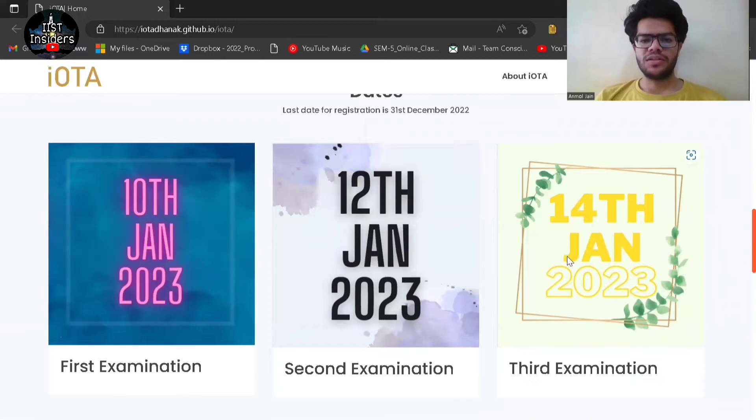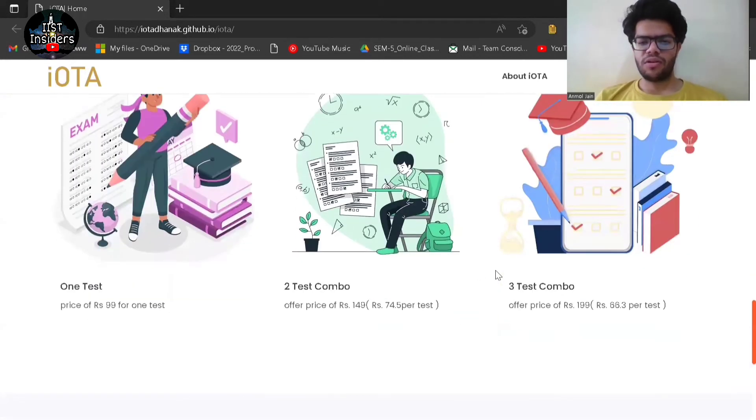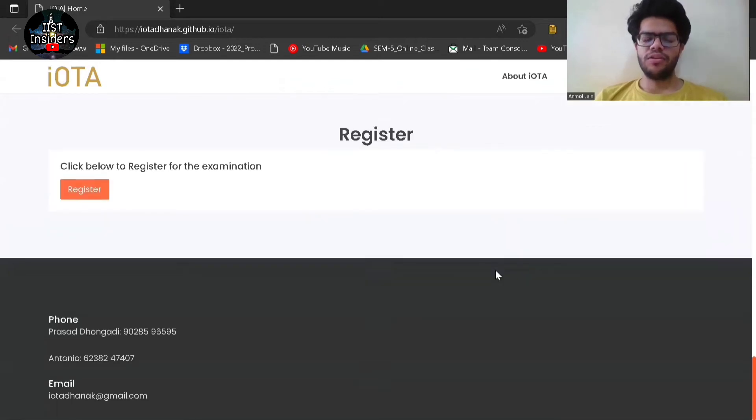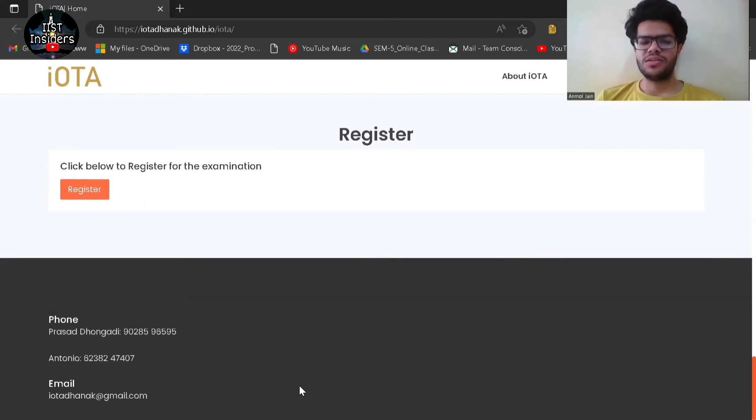These are the dates for the three mock tests and below are the pricing combinations for all of them. For any queries, you can contact the numbers and email IDs shown here. The link to the website and the referral code will be in the description box. I hope you all will be registering for this mock test — that's all for the video, keep preparing.